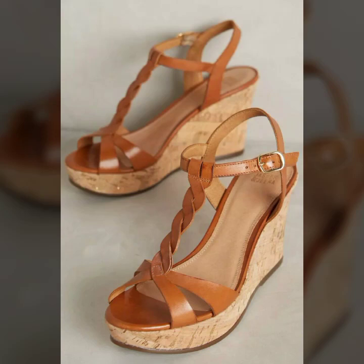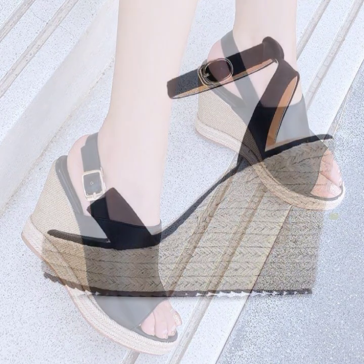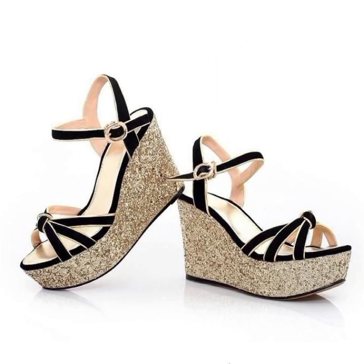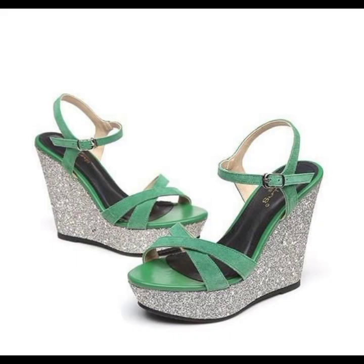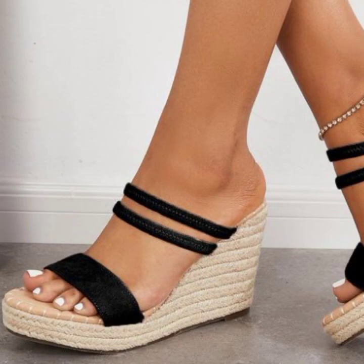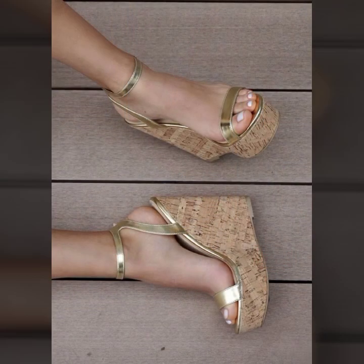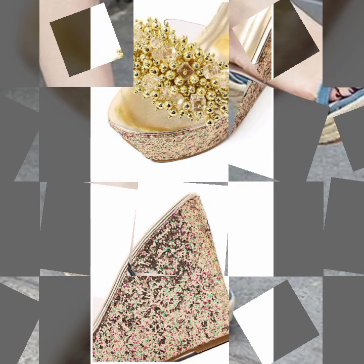Hello friends, welcome back to my channel. Today I will talk about the most beautiful, most trendy women's wedge heel designs — beautiful designs, beautiful ideas, beautiful color combinations, stylish summer collection. Beautiful and trendy strappy and without strappy wedge heel design slippers and sandal designs. So friends, how are you? I'm fine. I hope you shall enjoy the best condition of health.